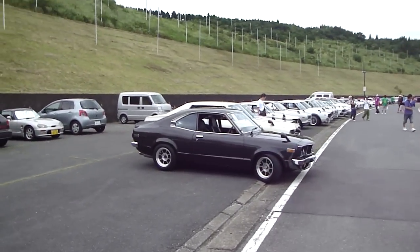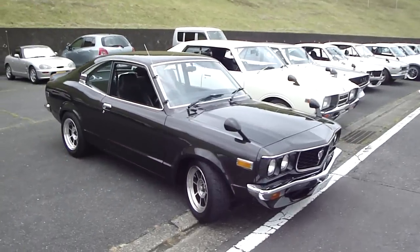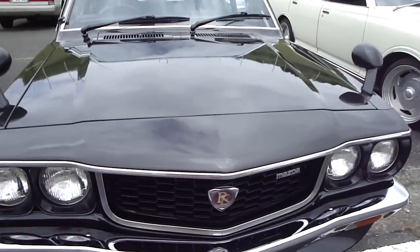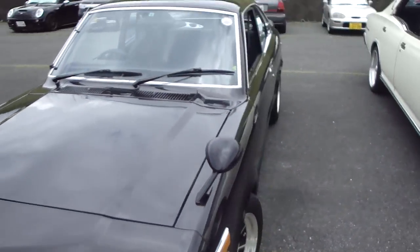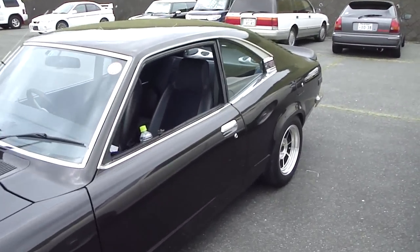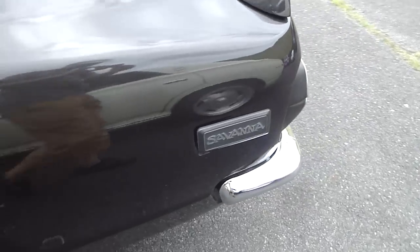Finally a show with Mazdas. You can never get to see these bloody rotaries. Anyway, it's a sweet looking rotary in good condition. Quite a beauty, look at that. GT. Savannah.